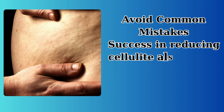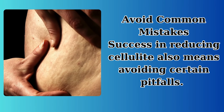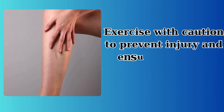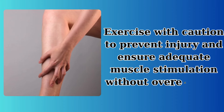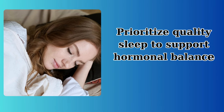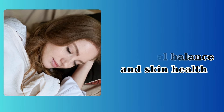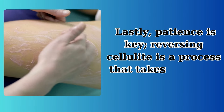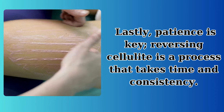Avoid common mistakes. Success in reducing cellulite also means avoiding certain pitfalls. Exercise with caution to prevent injury and ensure adequate muscle stimulation without overexerting sore muscles. Prioritize quality sleep to support hormonal balance and skin health. Lastly, patience is key — reversing cellulite is a process that takes time and consistency.